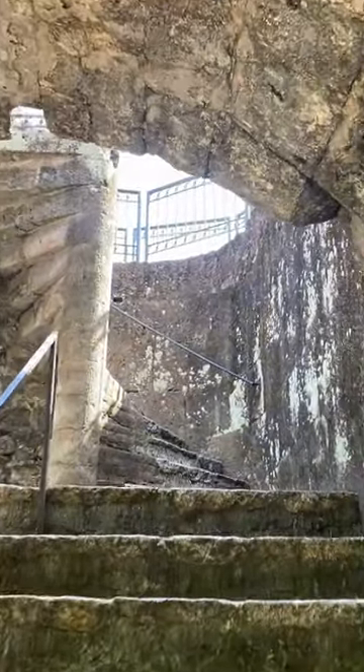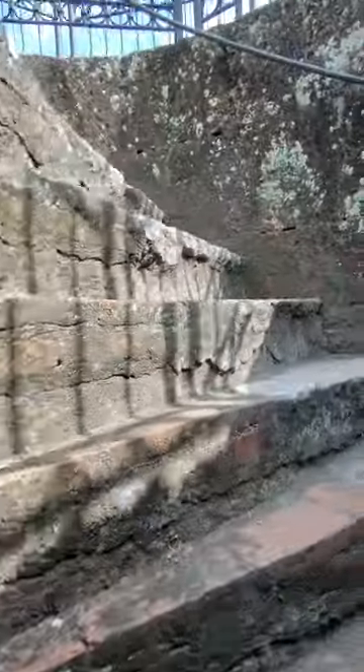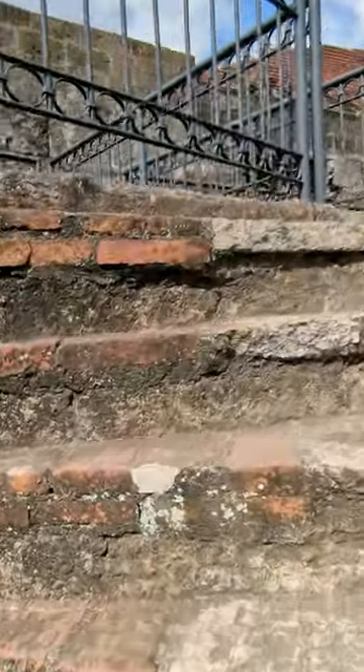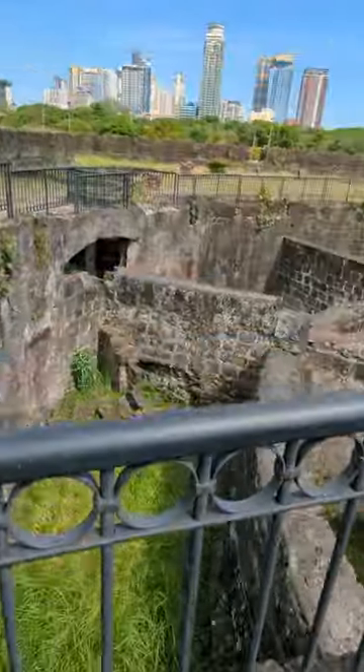Walkways lead you around the bastion itself, offering close-up views of the ancient moss-covered stone structure. Although it is not possible to walk among the ruins, you can get a good impression of its size and its strategic importance.